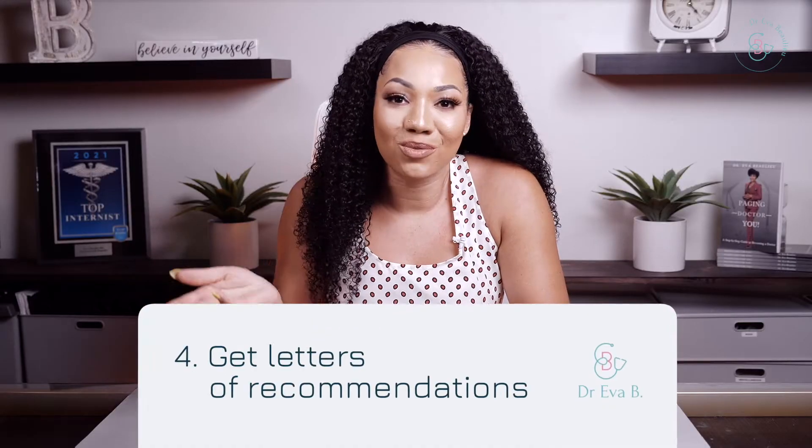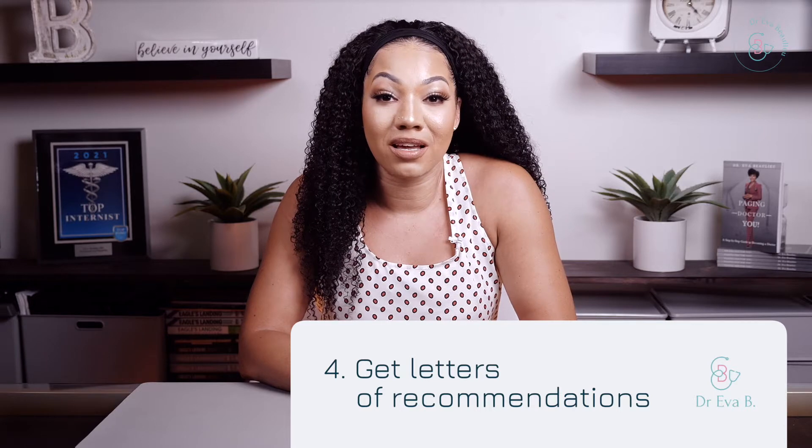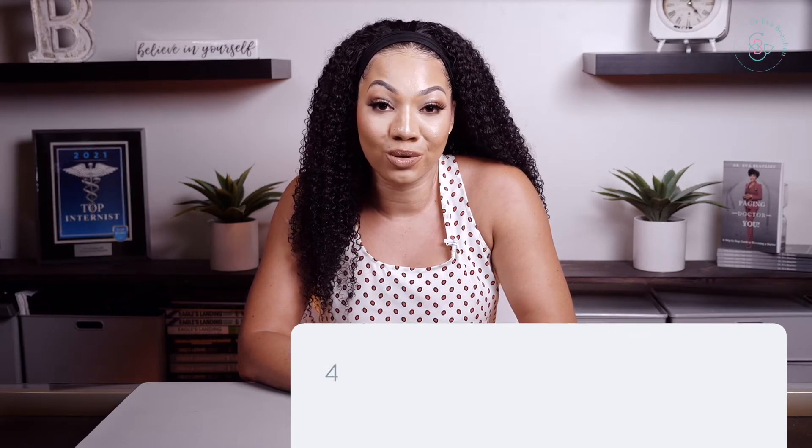These experiences will definitely highlight your real-world skills and you as a human. Four, get letters of recommendation. Maybe while you were taking a class, you had personal issues going on, but your teachers saw how much effort you put in studying, how much you poured yourself despite the circumstances, and they can attest to that. Ask them to write you a letter of recommendation to express the whole scenario that maybe your grades might not show.